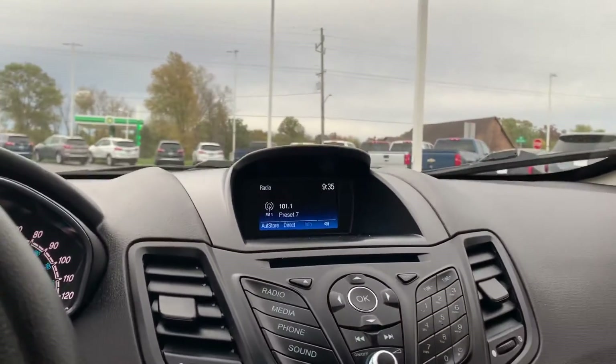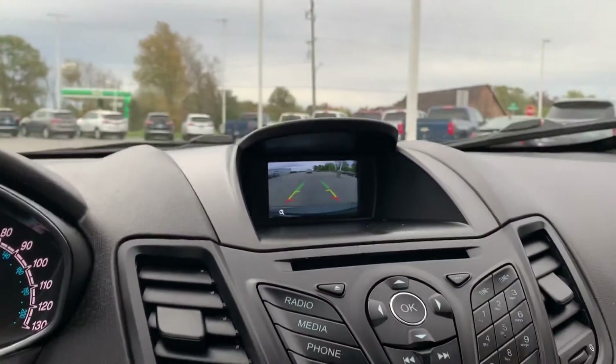Oh, it looks nice. Detail did a really good job on this one. This one did have a backup camera — I didn't think that it did.